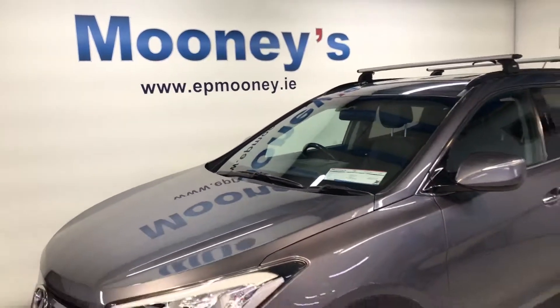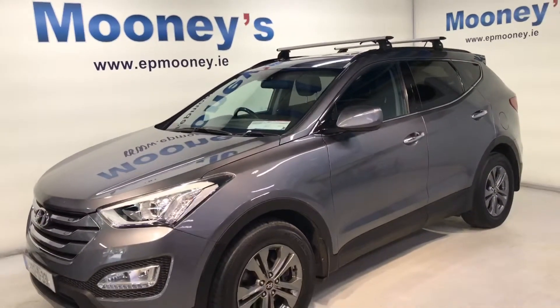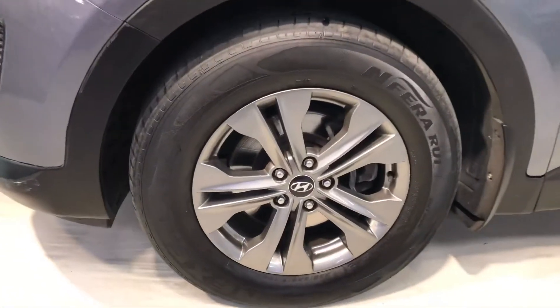Welcome to Mooney's Garage here on the Long Mile Road. Check out this clean four-wheel drive Santa Fe that's just arrived into stock.